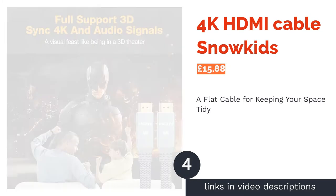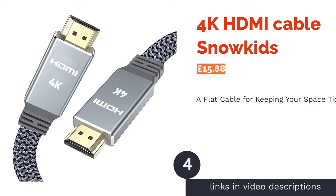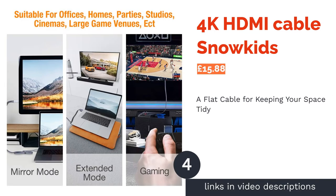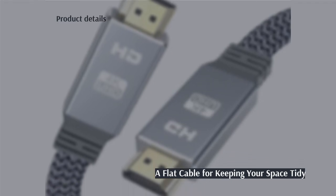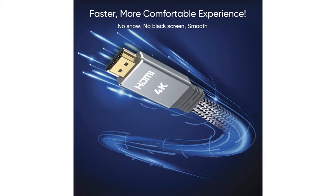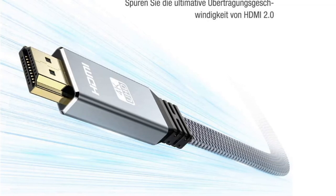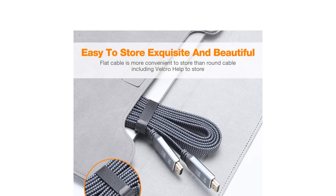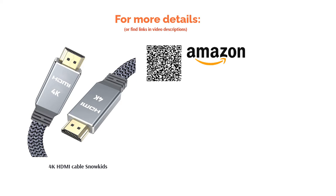The next product is the 4K HDMI Cable Snow Kids. This flat cable is perfect for tucking into small gaps or even running under the carpet, as it's only 0.3 centimeters thick. If you hate having a jungle of wires in your living room, this cable offers a solution. It's also a popular choice with business people who need to pop HDMI cables into their bags, as the thin cable means it folds to a very small size. Additionally, the cable's nylon braided body means it will last longer than your average cable.